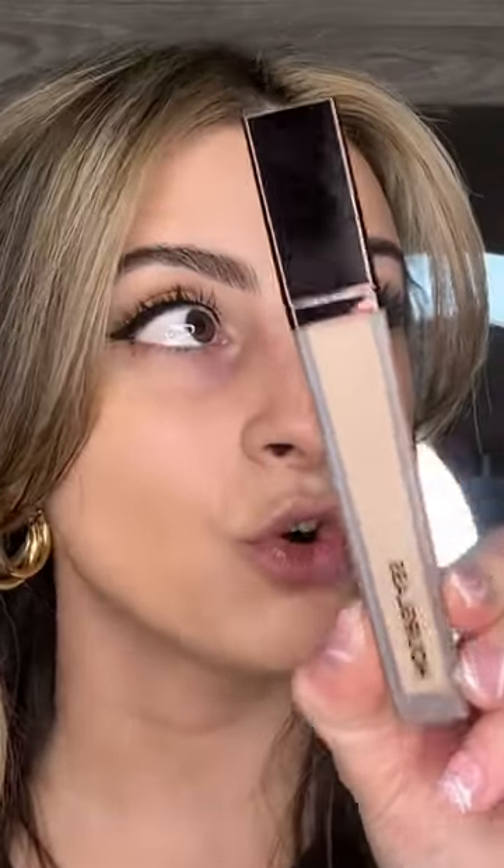This concealer has such a chokehold on TikTok. I've tried it once and I didn't like it, but I have the travel size one. Everybody loves it, everybody says it's so full coverage, so I'm gonna give it another try. That's what today's video is gonna be — we're gonna try this Hourglass Concealer again and see if we like it.